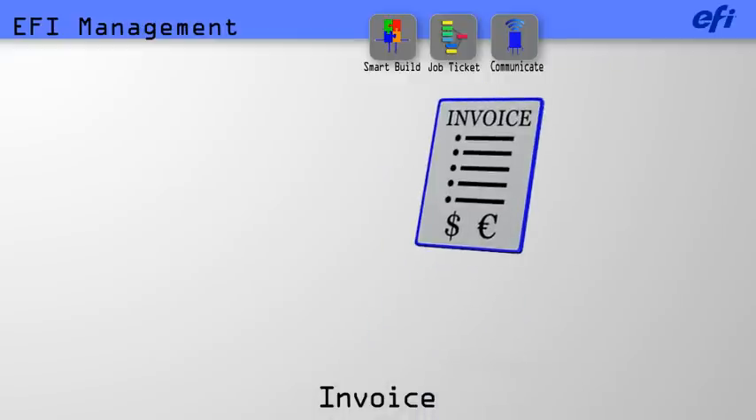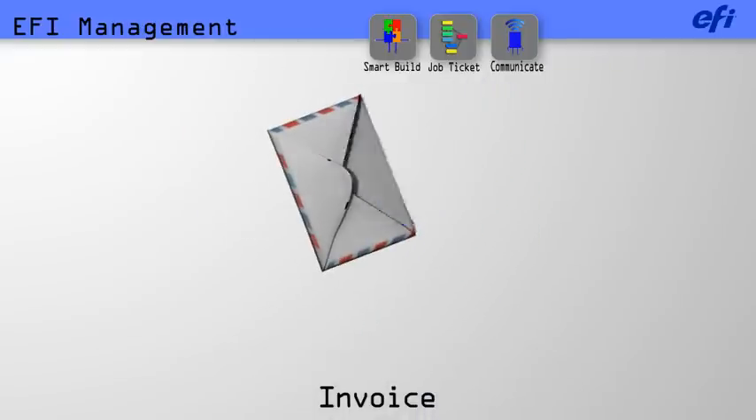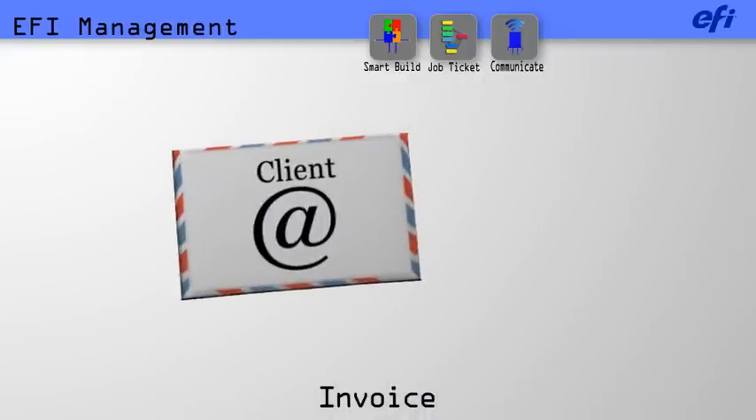When the job's complete, EFI dispatches an invoice to the client and provides a complete cost analysis to your management team.